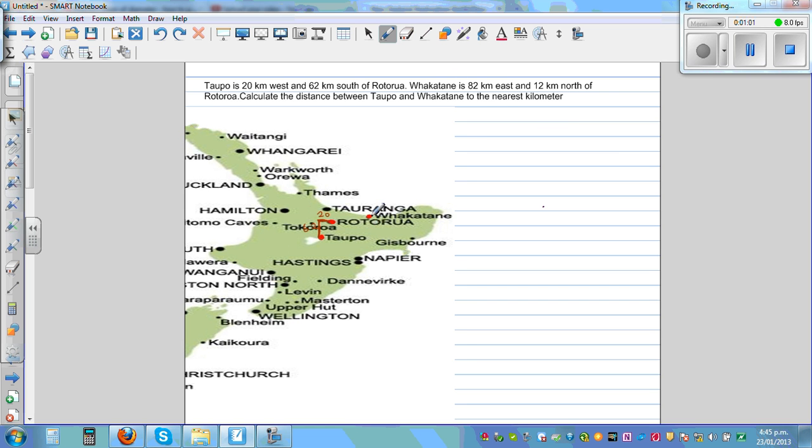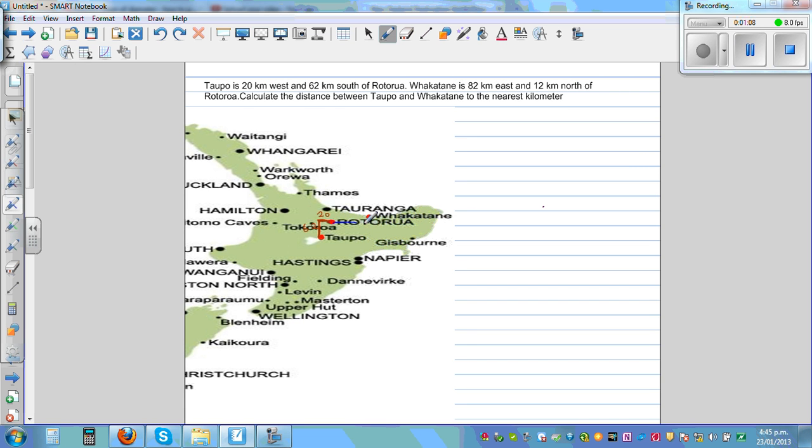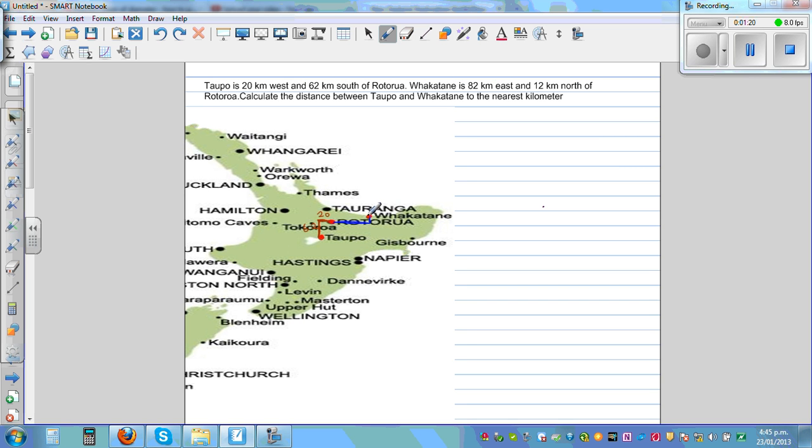Fakatani is 82 kilometers east and 12 kilometers to the north of Rotorua. So Fakatani is 82 kilometers to the east and 12 kilometers north of Rotorua.